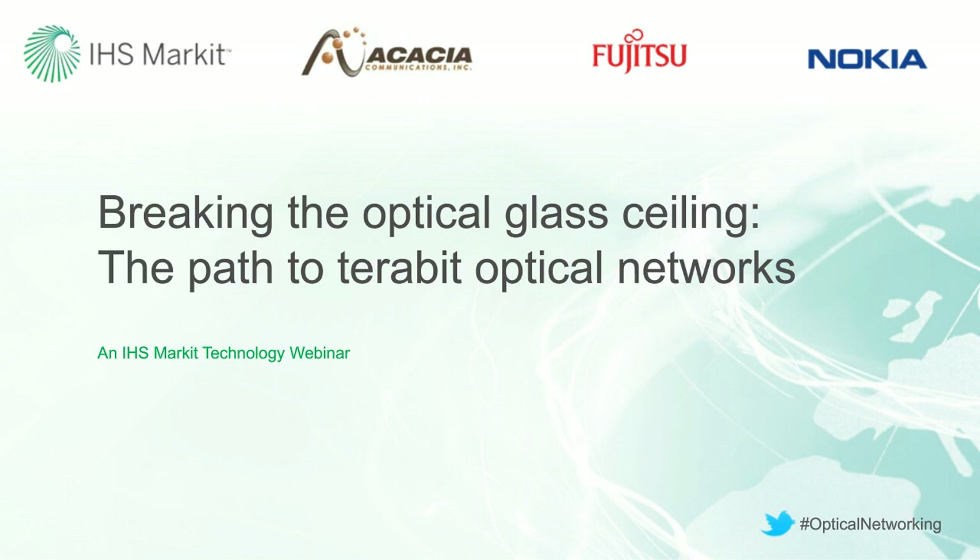Hello, everyone, and welcome to this latest webinar from IHS Markit titled 'Breaking the Optical Glass Ceiling: A Path to Terabit Optical Networks.' Today, our panel will explore the fundamental challenges and emerging candidate solutions for supporting the evolution to terabit optical networking. Our webinar is co-presented by IHS Markit and our partners Acacia Communications, Fujitsu Network Communications, and Nokia.